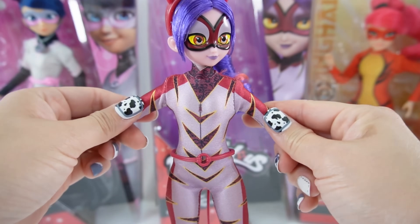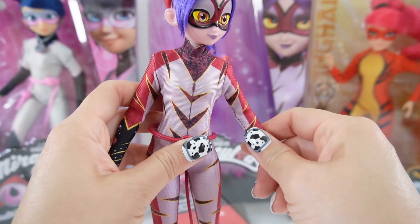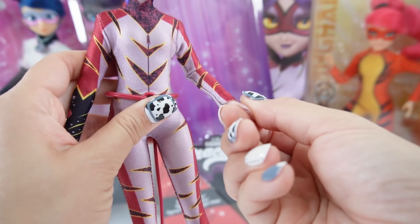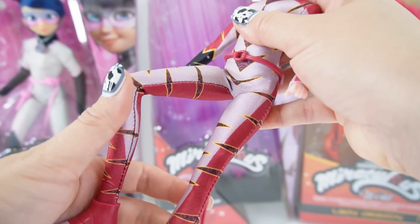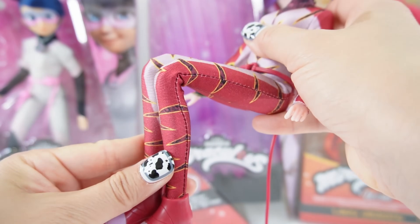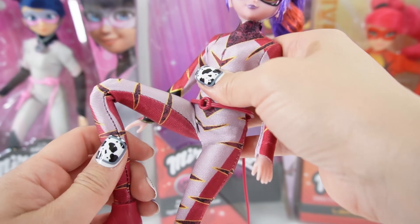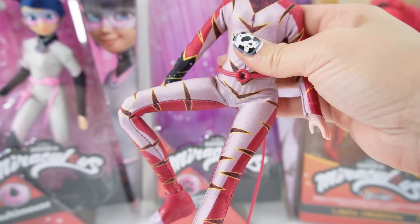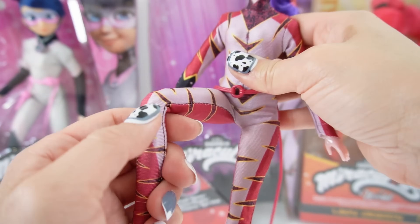For articulation, like all the other dolls, she's very articulated at the shoulders, the elbows, the wrist rotates, at the hips so that she can sit or kick, and the knees. These are actually very easy to manipulate too — we can do some yoga poses, so she is quite flexible and easy to pose.